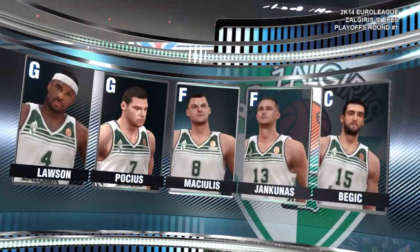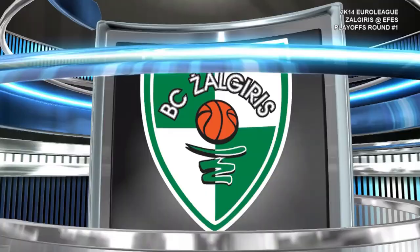This is Kevin Harlan joined by Clark Kellogg, Steve Kerr, and Torres Furtt. Now a chance to check out tonight's starting lineup.